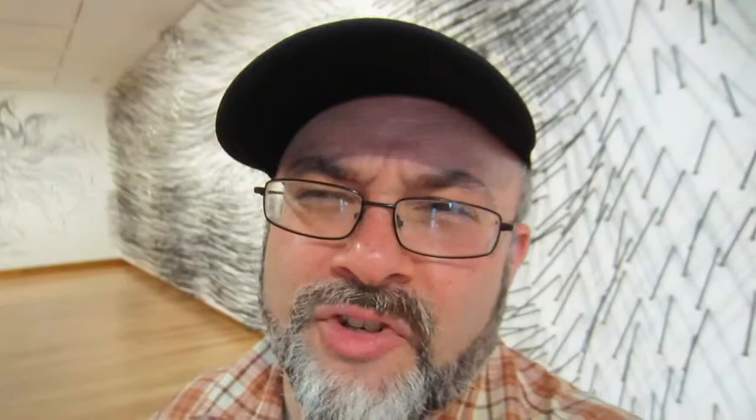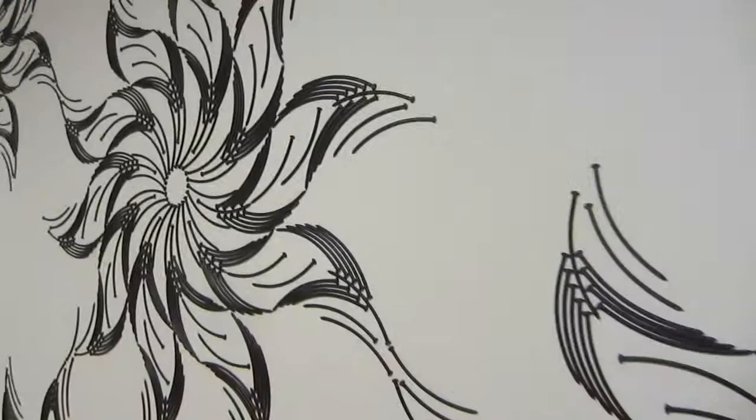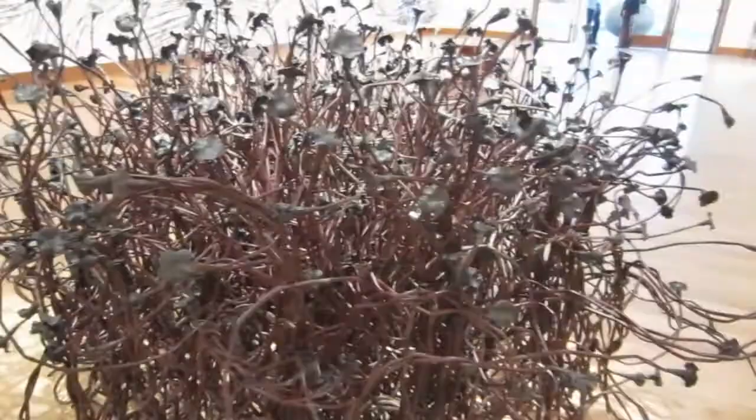There's an exhibit here from a craftsman named John Bisbee who works exclusively with 12-inch nails. That is not ink on the wall — those are nails. He stretches the nails out into longer, thinner pieces, hammers the top, and makes roses. Look at this beautiful rose bush right here.